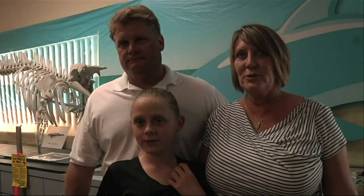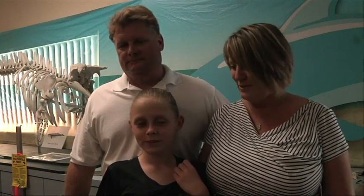They heard about Annika and they wanted to help her. We were chosen. She was chosen. Thank you.